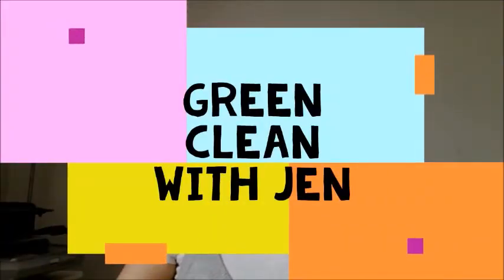Hey all, let's talk Norwex. So what I want to talk about today is Ultra Power Plus. This is the Norwex Powder Laundry Detergent.